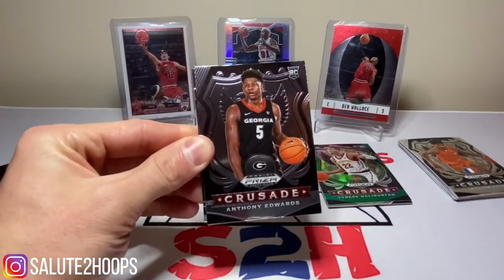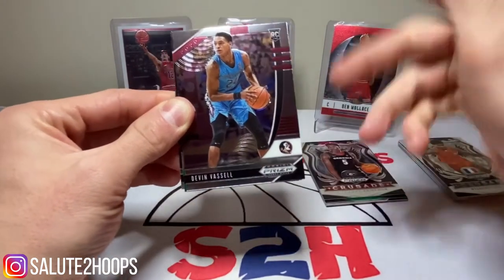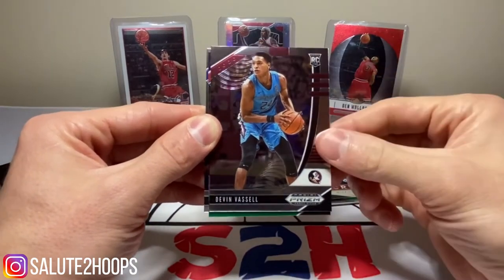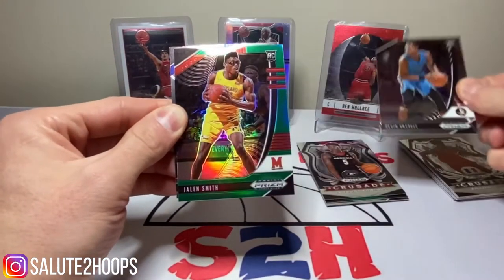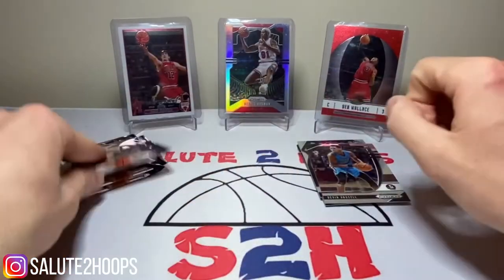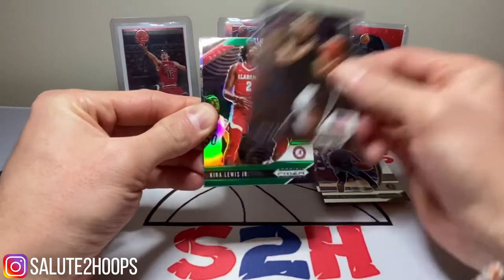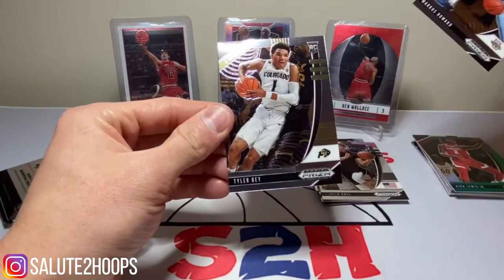Nothing too amazing so far, but I'm really looking forward to Anthony Edwards — first pick overall. Perfect, we'll take him. I really am looking forward to making upcoming videos because I like talking about guys whose card stock is going to rise, and I think people in the hobby enjoy that as well. Especially with the odd season we had last year. Devin Vassell — definitely like that kid as well. We'll take Jalen Smith and Marcus Howard. LaMelo Ball — we'll definitely take that. Kira Lewis Jr. Another Marcus Howard. And Tyler Bay.